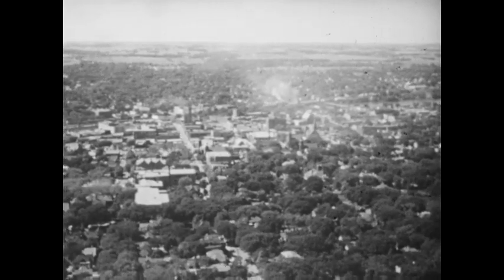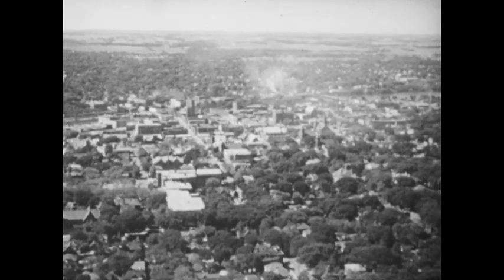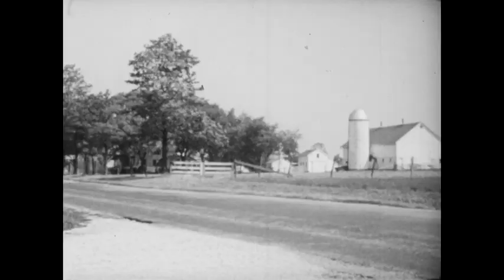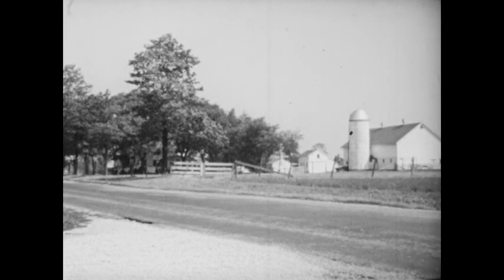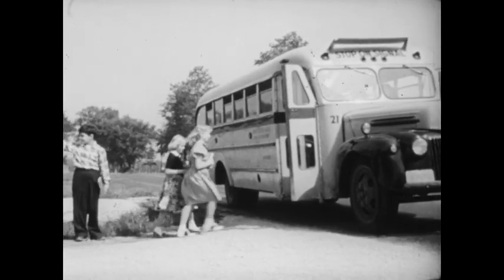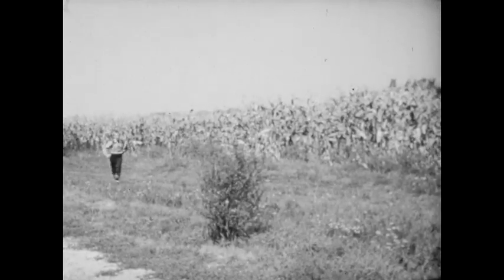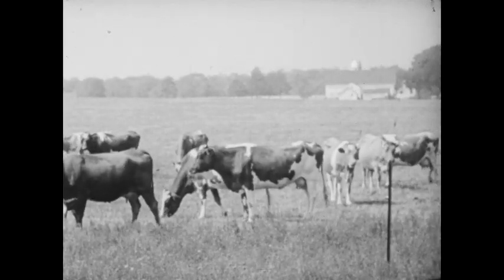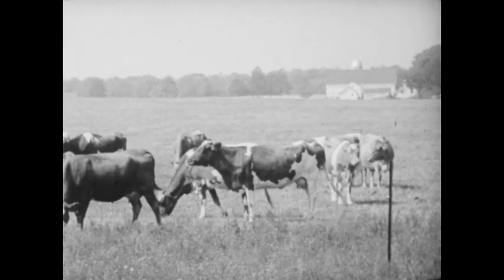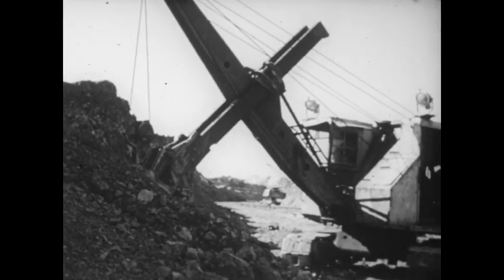Did you know that you can begin to study the geography of the world right in your own community? To see how, let's study this community — a small city and the country around it. Let's begin just outside the city, as you might begin the study of your community on the way to school, while the children are getting on the bus.